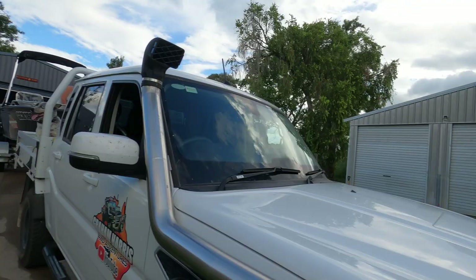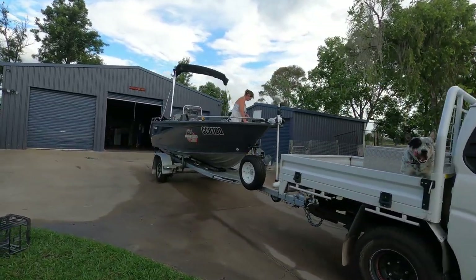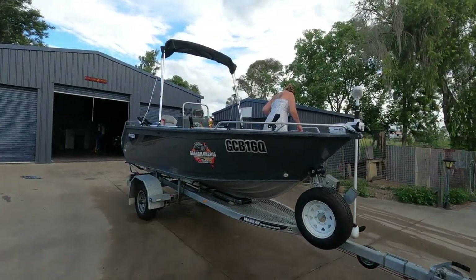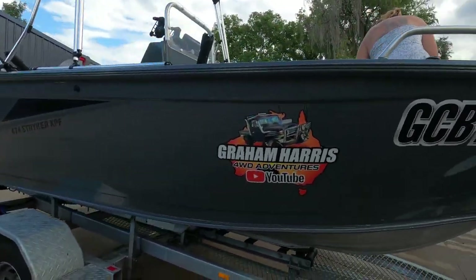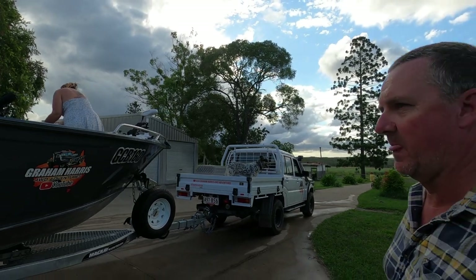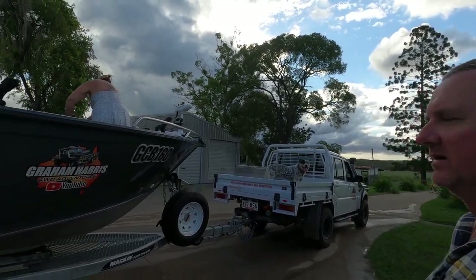Took it for a bit of a spin down the creek in the last couple of days, went fishing. The missus is up there cleaning the boat. Caught absolutely bugger all — big waste of time — but it's good to get out and give the boat a run.